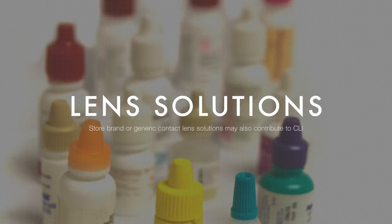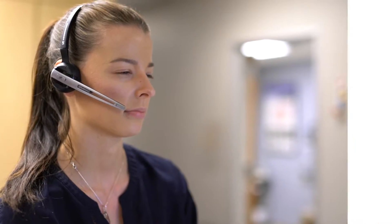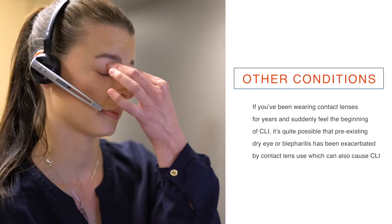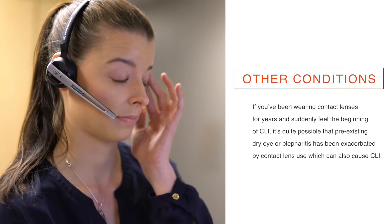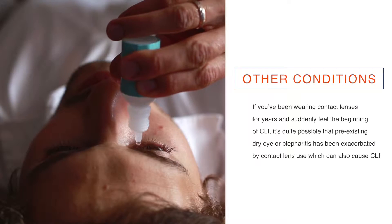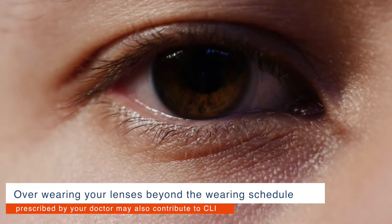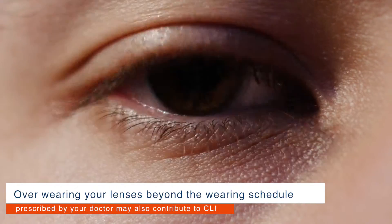Store brand or generic contact lens solutions may also contribute to CLI. If you've been wearing contact lenses for years and suddenly feel the beginning of CLI, it's quite possible that pre-existing dry eye or blepharitis has been exacerbated by contact lens use, which can also cause CLI. Over-wearing your lenses beyond the wearing schedule prescribed by your doctor is another factor that can contribute to CLI.